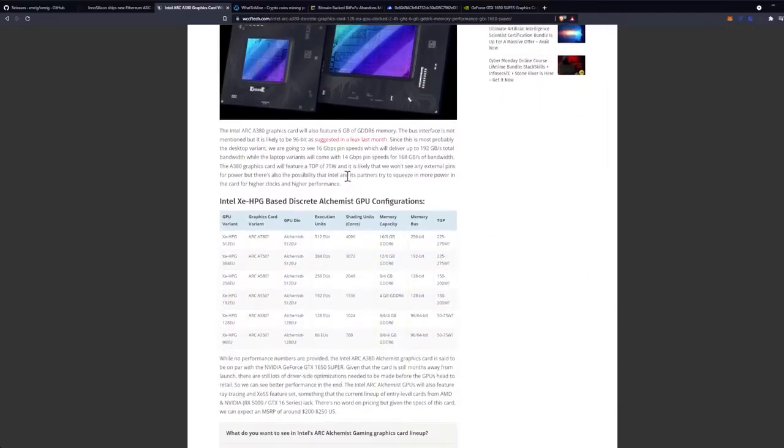The Intel Arc A380 will also feature 6 GB of GDDR6 memory. The bus interface is not mentioned but is likely to be 96-bit, as suggested in a leak last month. Since this is most probably the desktop variant, we're going to see 16 Gbps pin speeds, which will deliver up to 192 GB/s total bandwidth, while laptop variants will come with 14 Gbps pin speeds for 168 GB/s total bandwidth.